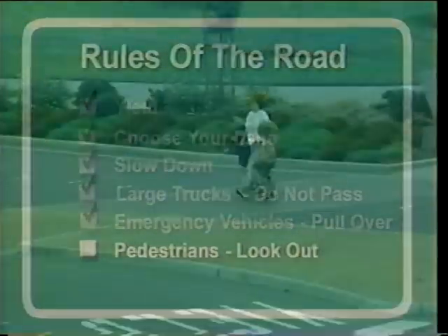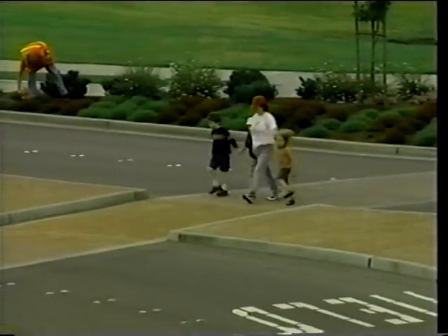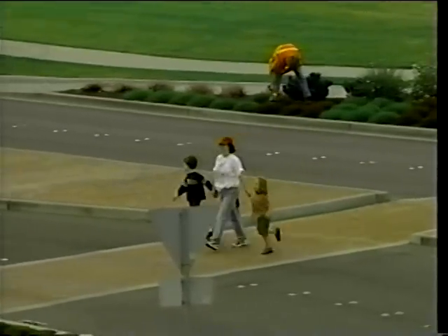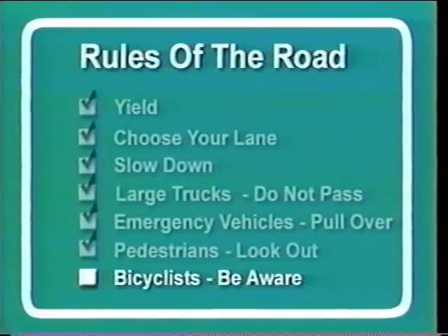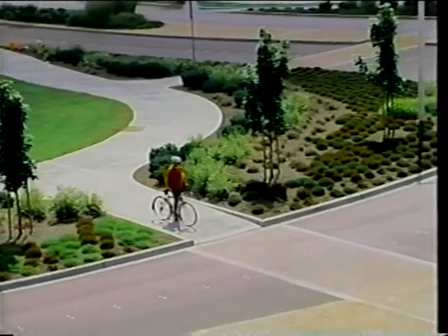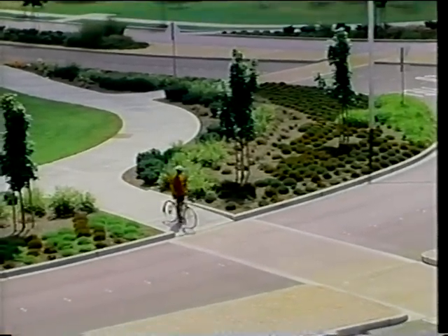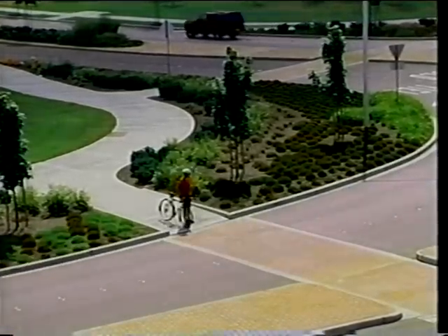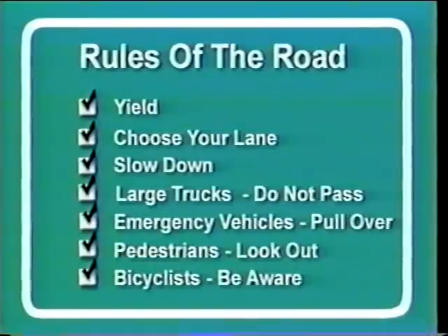Pedestrians: utilize the modern roundabout's refuge island — this allows pedestrians to cross both directions of traffic safely. Bicyclists: bicyclists should use the pedestrian crosswalk, and only experienced bicyclists should ride through the roundabout. Following these rules of the road will help you drive through a modern roundabout correctly and safely.